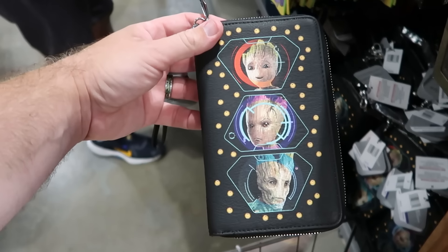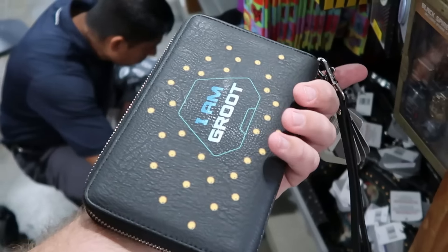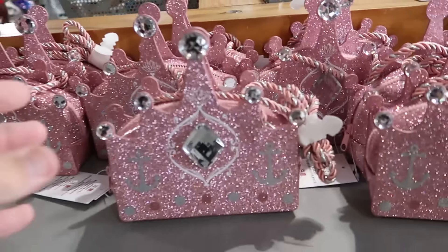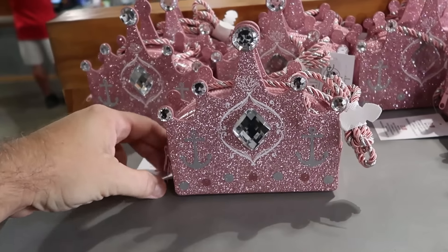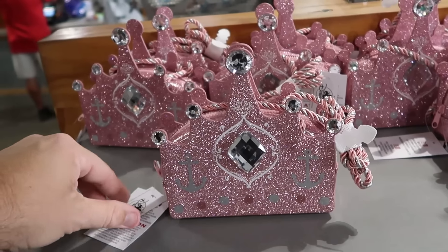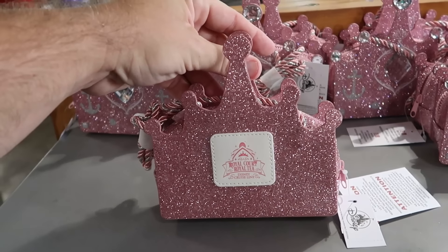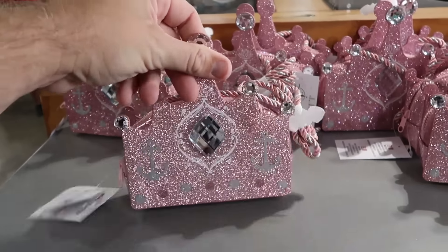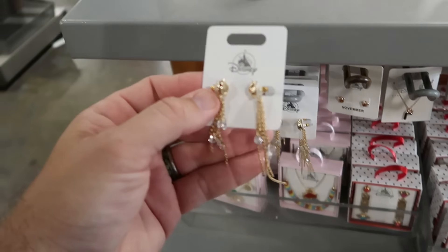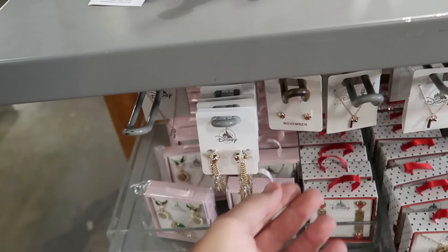The faux leather Groot wristlets light up with circle patterns, featuring baby Groot and adult Groot, with 'I Am Groot' on the back for $8 a piece. There are also small purses for kids featuring Disney Cruise Line cruise ship anchors for $13 a piece, with a 'Royal Court Royalty Disney Cruise Line' patch on the back.